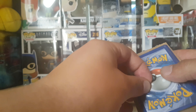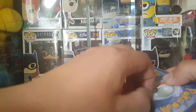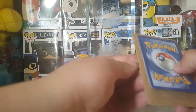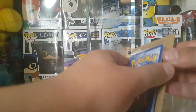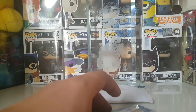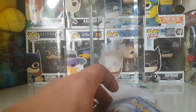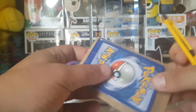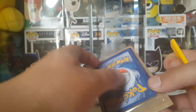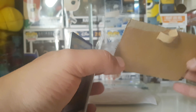I think this is one of the orders I did online. I'm not sure what cards are in here until we see them. Where's my knife? Let me go get a knife. I think I know what cards these are, but I don't want to guess.